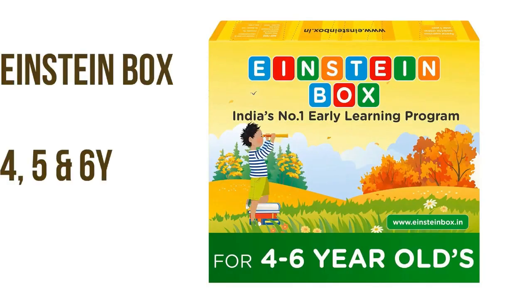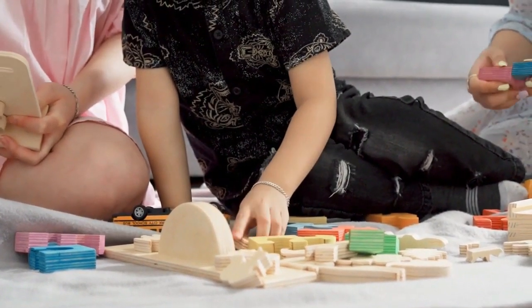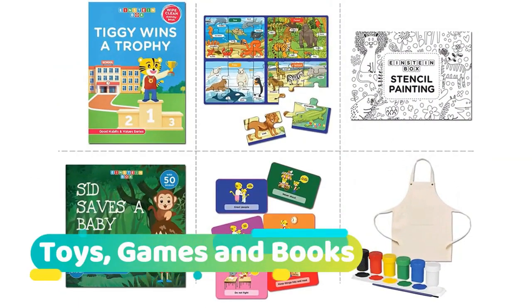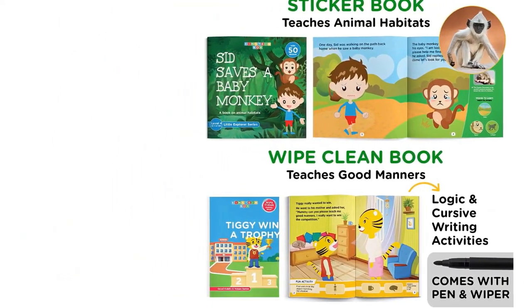Final product: Einstein Box for 4 to 6 year old kids, toys for baby boys and girls, learning and educational gift pack of toys, games and books. Key specification is learning kit. Check the description box.